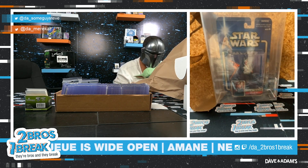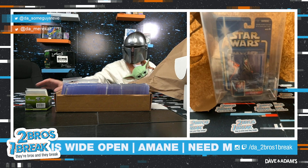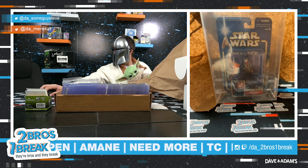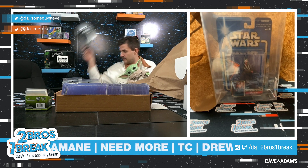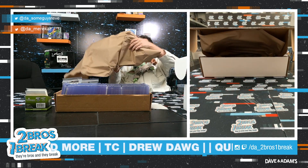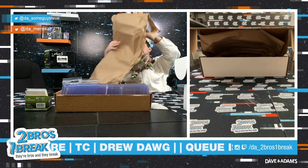There we go, there we go — not too shabby at all. I hope you enjoyed your video, happy Halloween my friend, cheers! That's really cool, I love these graded figures. These graded figures are sick.